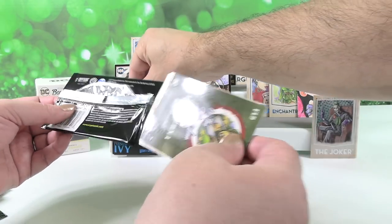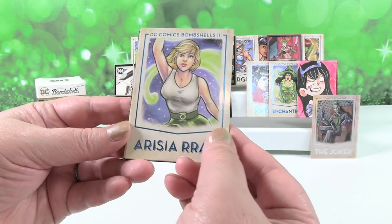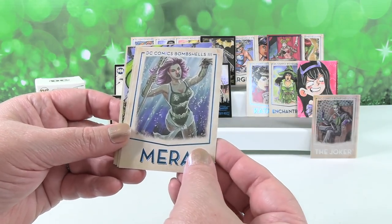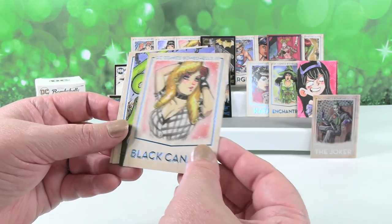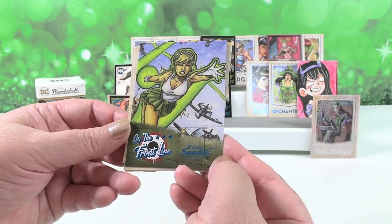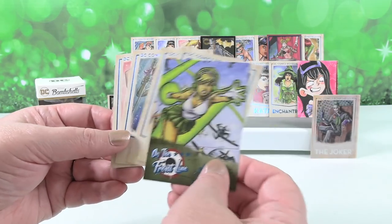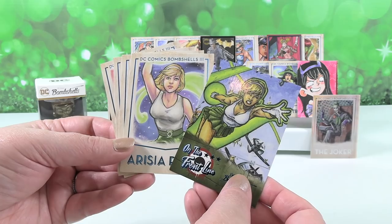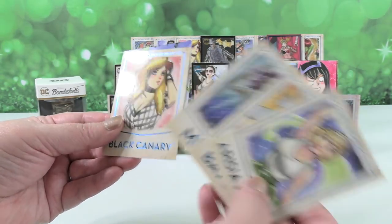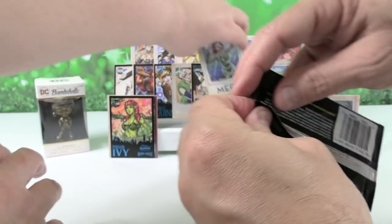A few packs left. I have Arisia Robb. Batgirl again. Mara. Black Canary — so some of those are duplicates for me. We have a new On the Front Line card — I'm thinking that's going to be Arisia Robb. I think I'm going to put Mara with the purple hair on the front.